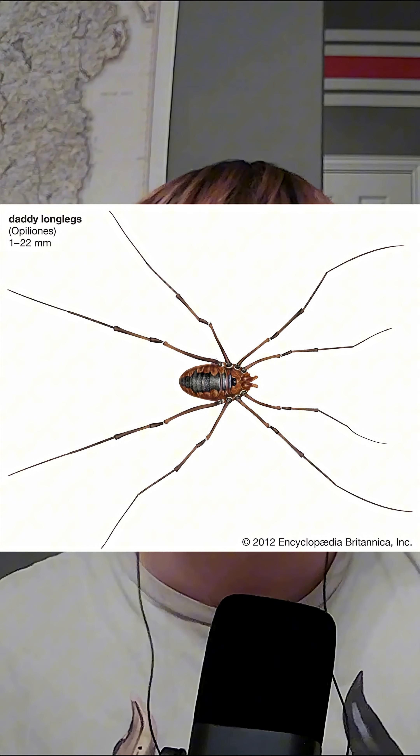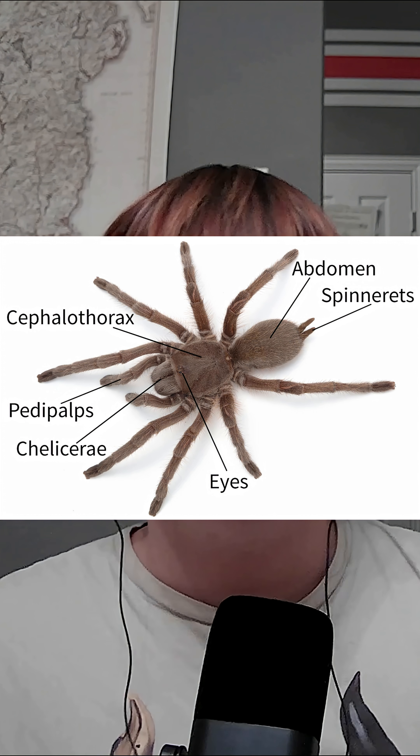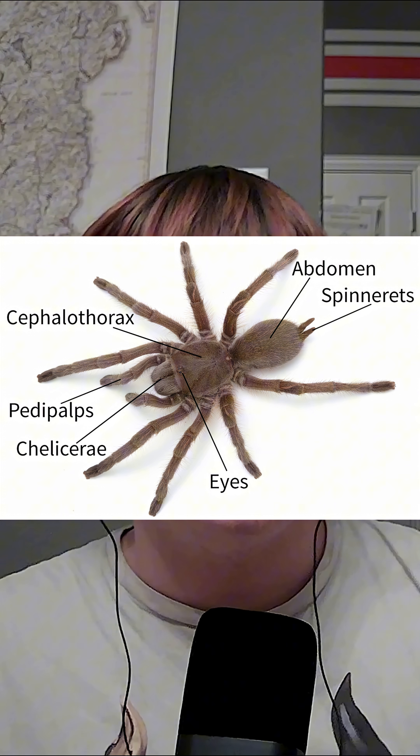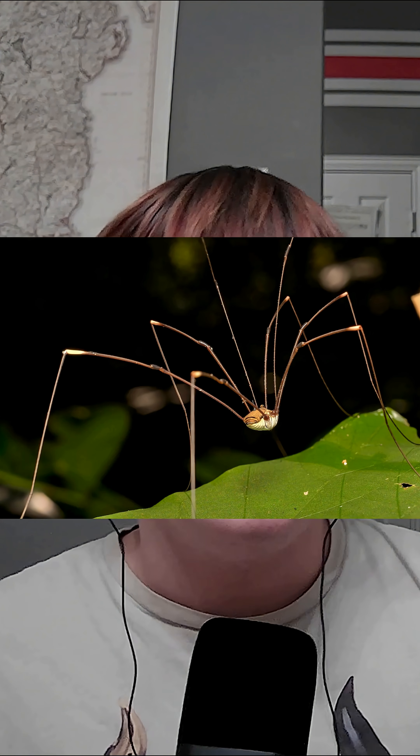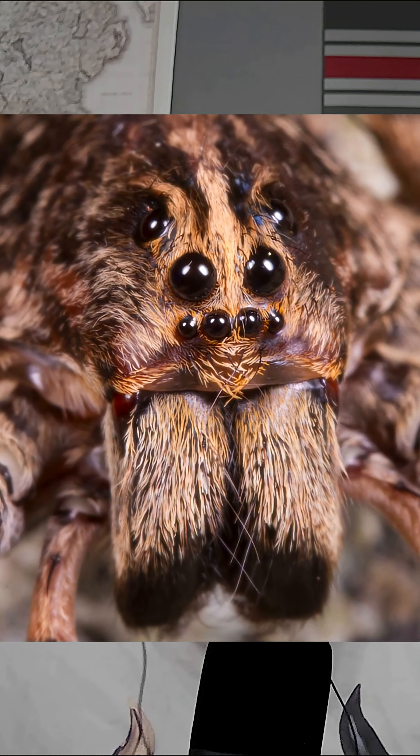A few key differences between harvestmen and spiders that will help you tell them apart: a harvestman has a fused body segment, while spiders have two distinct body sections — a cephalothorax and an abdomen. Also, spiders produce silk to create webs while harvestmen cannot. Lastly, and perhaps the biggest difference, is that harvestmen have two eyes while all spiders have eight.